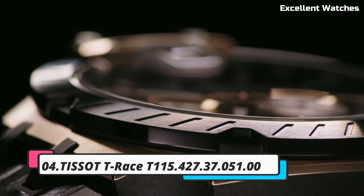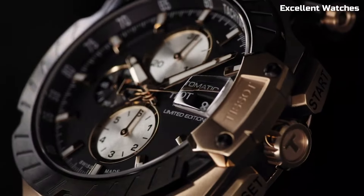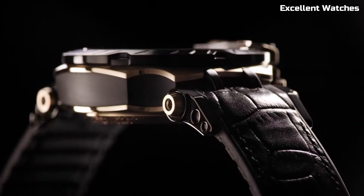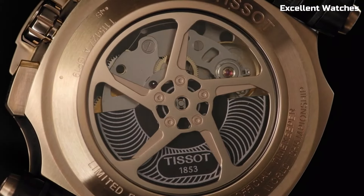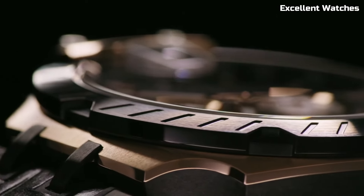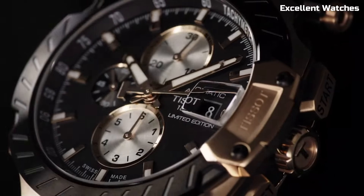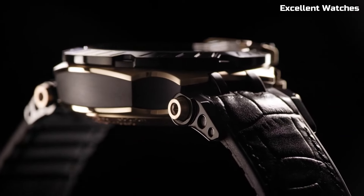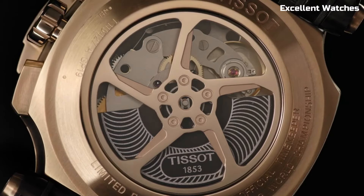Number 4: Tissot T-Race Watch. The Tissot T-Race is a dynamic timepiece designed for motorsport enthusiasts. Encased in sturdy stainless steel, it radiates a sporty and bold aesthetic. Its standout feature is the chronograph function, offering precise timekeeping and split-second timing for race events. The watch boasts a tachymeter scale on the bezel, allowing wearers to calculate speed. With a variety of color options and sporty details, the Tissot T-Race captures the adrenaline and excitement of racing. Powered by a reliable quartz movement, it ensures accuracy. The T-Race is a statement of passion for motorsport and a fashionable accessory for those who embrace speed and style.